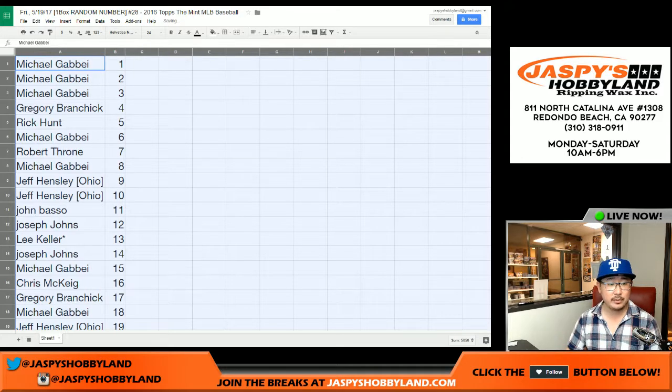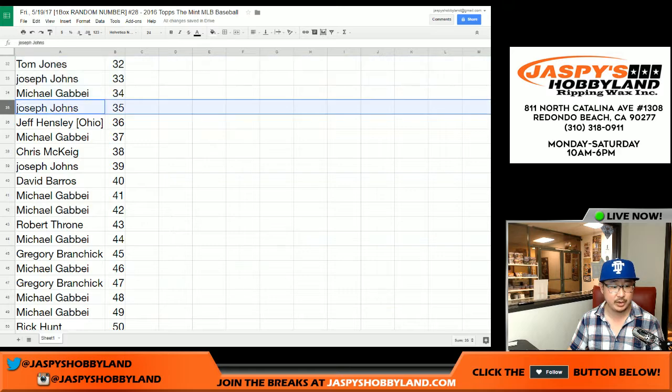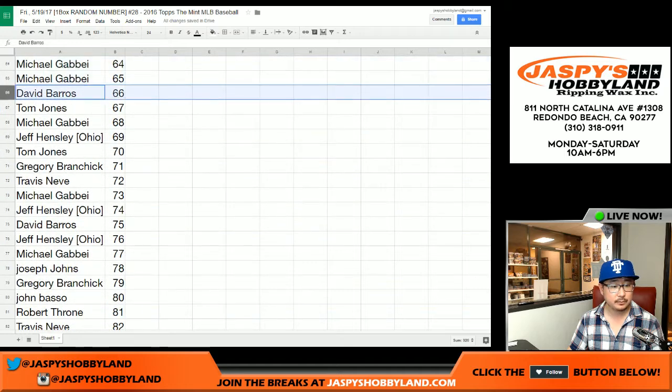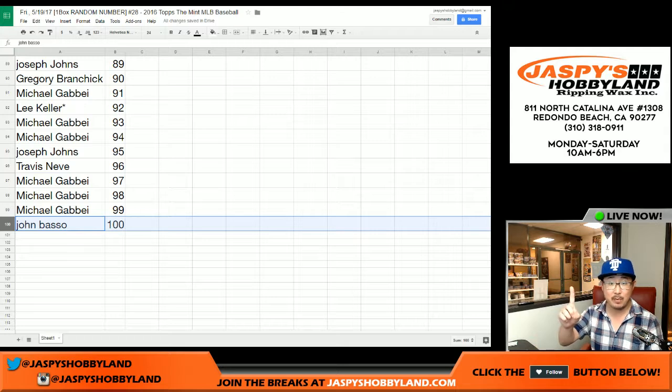Here are your names next to the numbers, sorted in numerical order. I'll also sort them by first names — it'll be easier to catch your names that way. It's whatever is on the left side of the serial number. Now John, you got spot 100 — any redemption that pops out of this one-box break is yours. Anything numbered 100 or over also goes to you, since there are a couple of relic-only hits at that level.